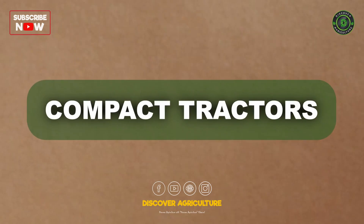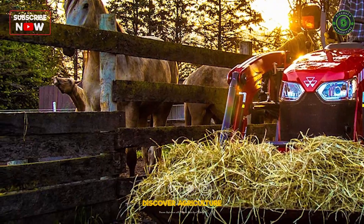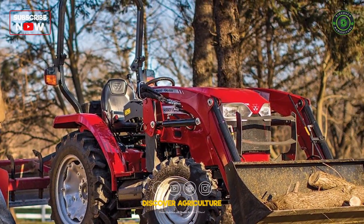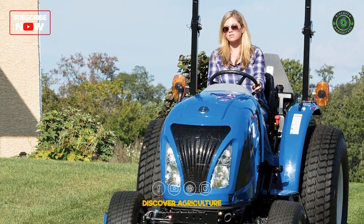Compact tractors are versatile workhorses suitable for a wide range of tasks, including landscaping, gardening, and light farming. Many come with front-end loaders, enhancing their utility for small-scale material handling.